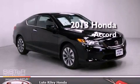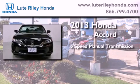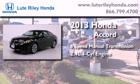This is a brand new 2013 Honda Accord. This four-door sedan has a six-speed manual transmission and an inline four-cylinder engine.